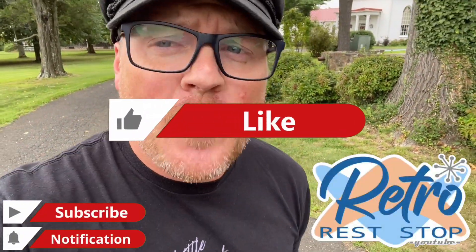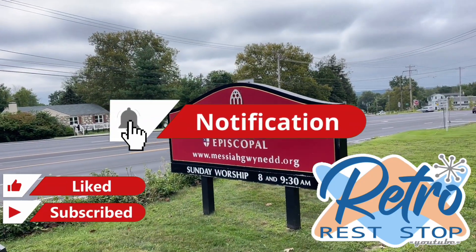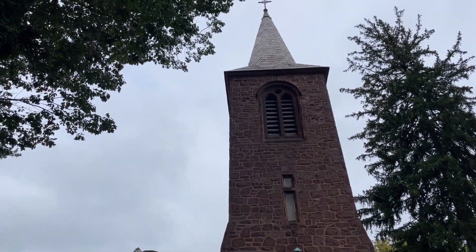Hey everybody, this video brings us out to Ambler, Pennsylvania. And the reason why we are in Ambler, Pennsylvania, here at the Church of the Messiah, is to take a look at something pretty awesome I've been wanting to come out here to see. And it's not the actual church itself, although this is an amazing church.